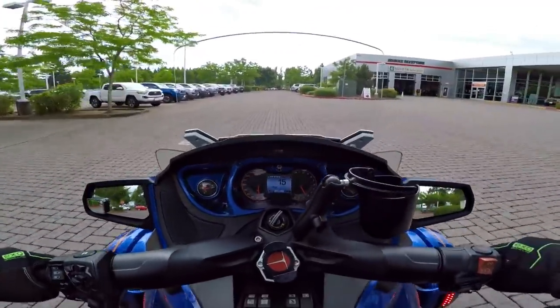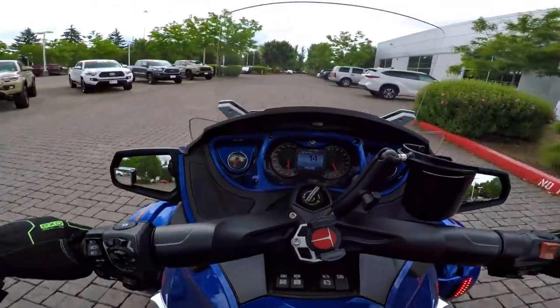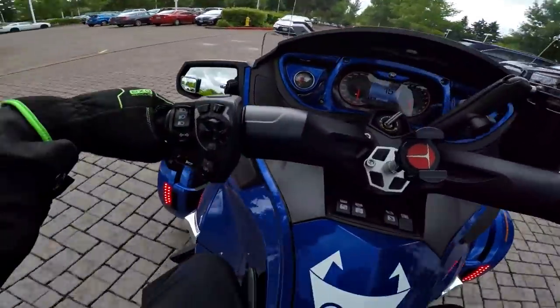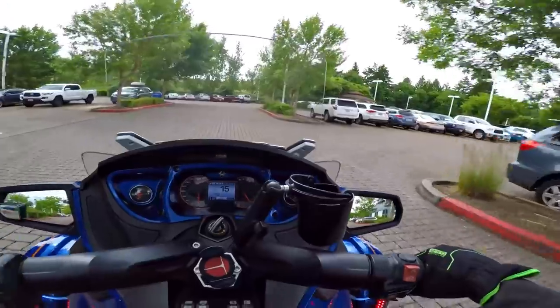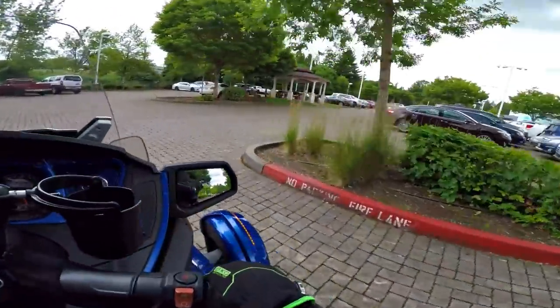I didn't bring the RO down with me, but I know it was front brake noise. I hear something rattling — I don't know where that's coming from. But I can assure you it has nothing to do with the front brakes making noise.